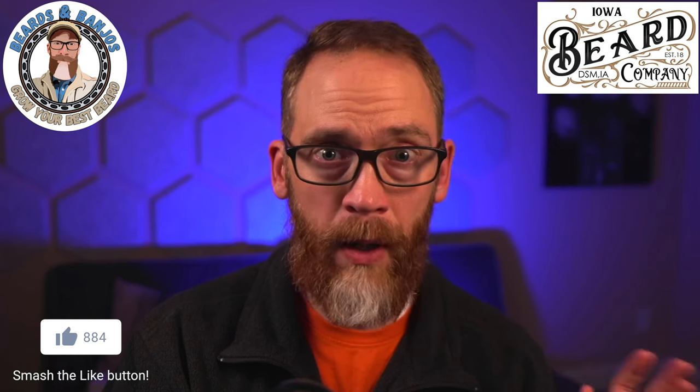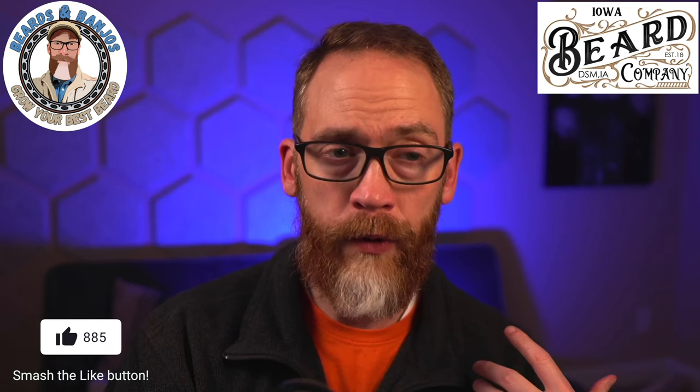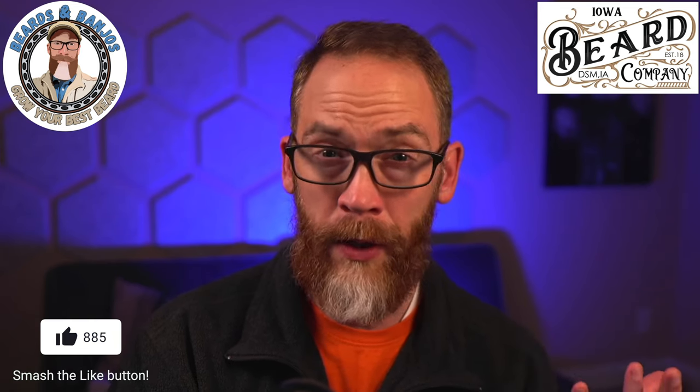Iowa Beard Co is one of my favorite companies. There are four, five, six scents or something like that we're going to talk about today, and I've tried all of these in the past. Justin's always got something up his sleeve, but that's okay — I still love all of these scents very much.